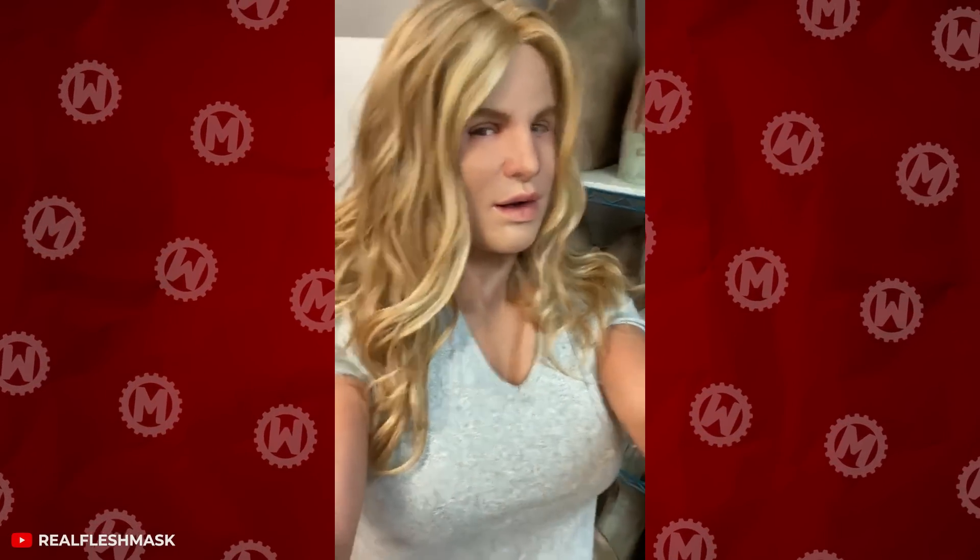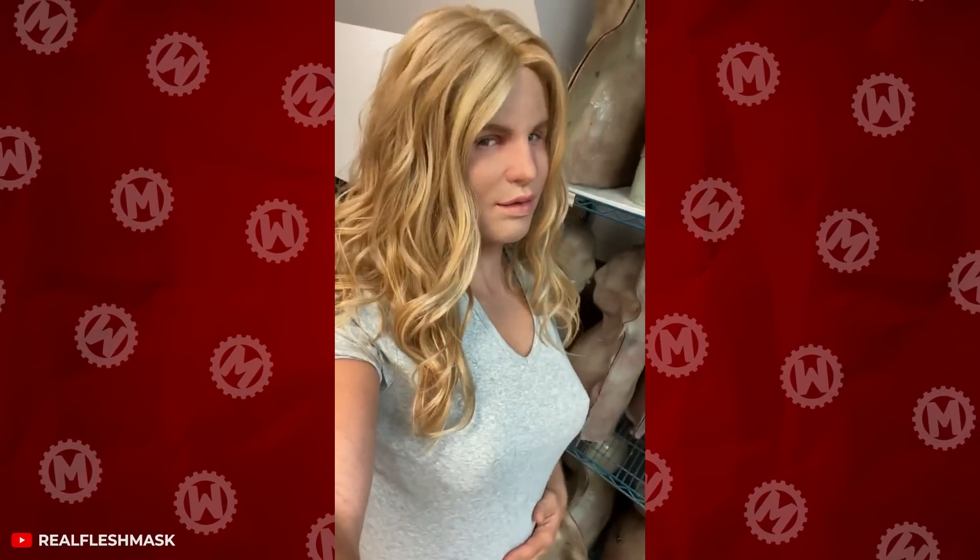Check out how realistic these masks look. They're made of really soft silicone, so they can follow any movement of the human jaw. Add some small facial expressions, and it wouldn't be possible to distinguish them from a real face.